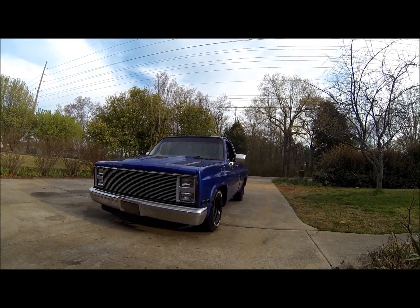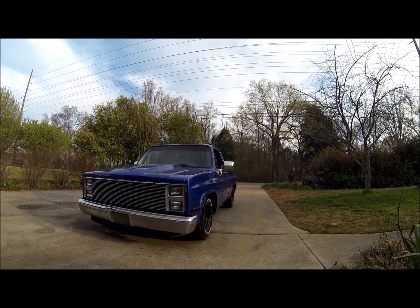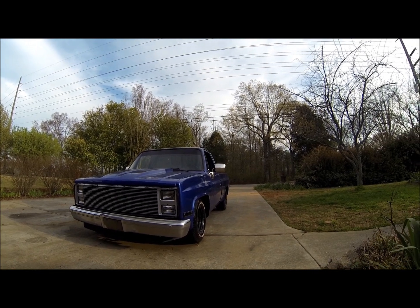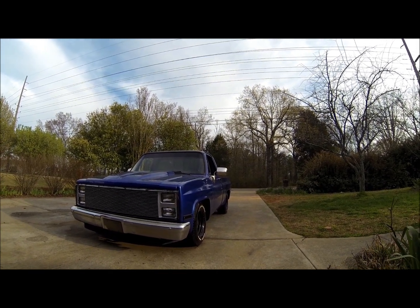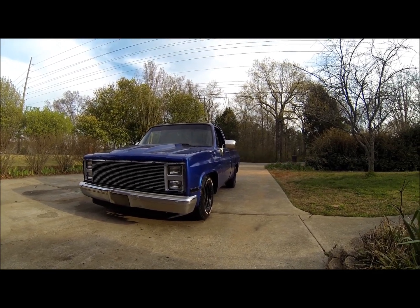Alright gearheads, thought I'd give you a quick update video. I've got the truck running good now. I'm just gonna go over things I've been doing the past two weeks, working hard, and what I've got coming up that I need to do and will be installing on the truck.